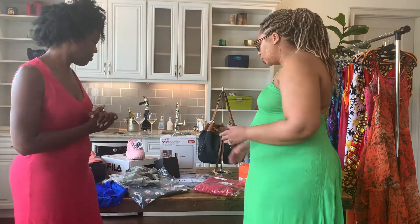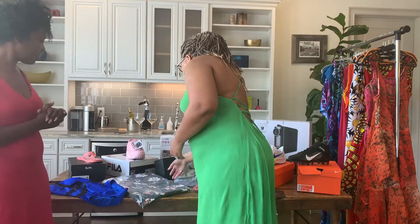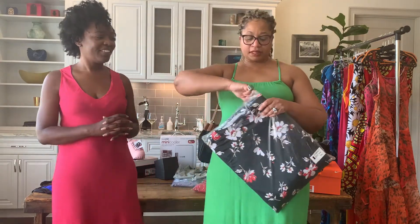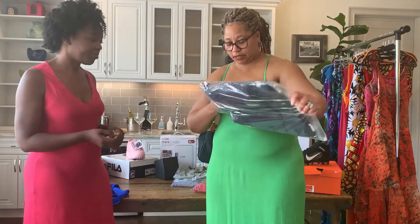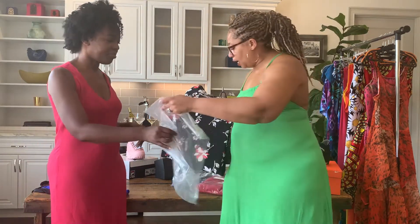Something you guys may remember me saying is that we were getting into the plus size business. A couple of new product areas that we've started getting into are plus sizes for women, as well as big and tall for men, and kids wear. We haven't started catering to your pets yet — we'll let you know when that happens. With that being said, I'm going to show you a couple of pieces from our plus size collection.